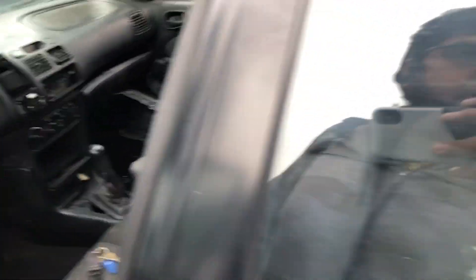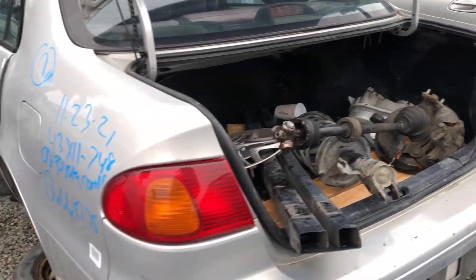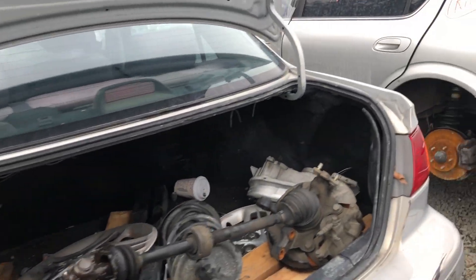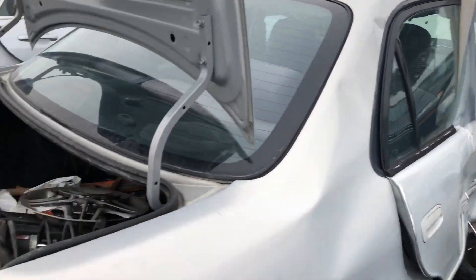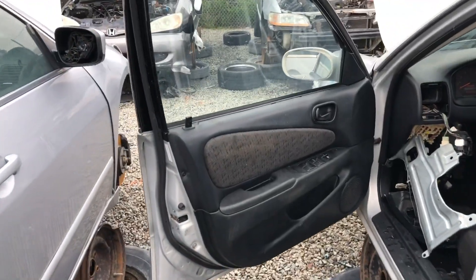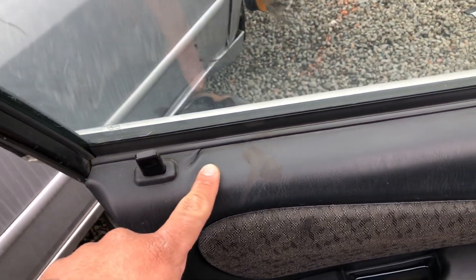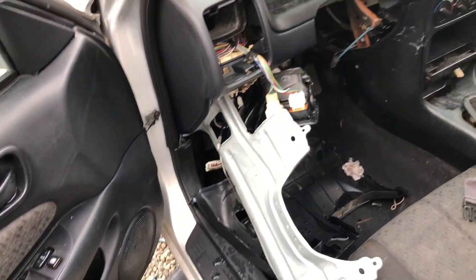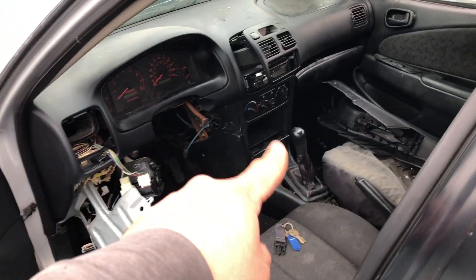We'll grab the shift boot and knob but other than that I don't really see much. You always want to make sure to look and see if some of these Corollas have TRD mufflers — I've found one before that was completely stock. These door panels are also really great to resell, but the sad part is half of them are already damaged because the sun breaks them really easy. Looks like someone already swooped the steering wheel so I'm just gonna leave that.